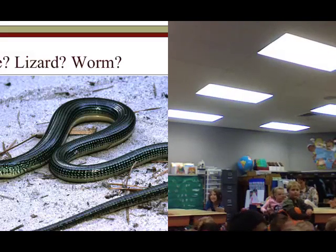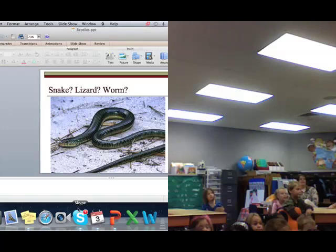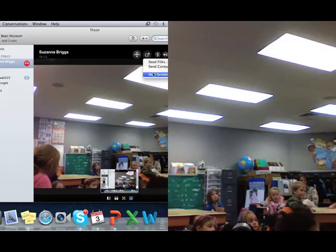You don't need legs to be a lizard. What you do need are a few other things. Everybody blink your eyes — you have eyelids. Do snakes have eyelids? They don't. They have a clear scale over their eyes to protect them so they don't get sand and dust in their eyes, but they can't blink. Lizards can also blink because they have eyelids. Everyone touch your ears — lizards also have ears. Snakes don't have ears. Snakes are deaf. They can feel vibrations in the ground and detect heat really well, but they can't hear.